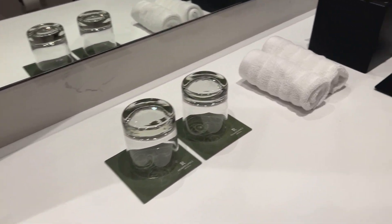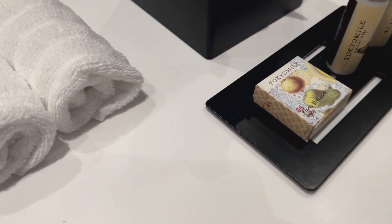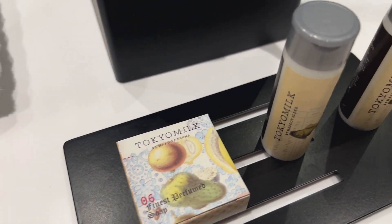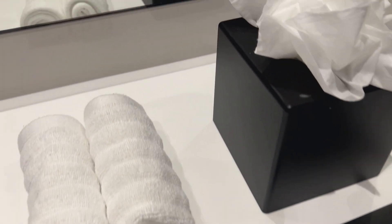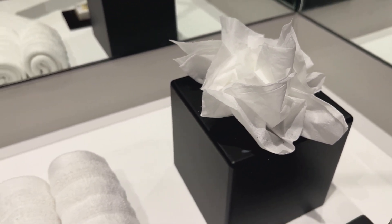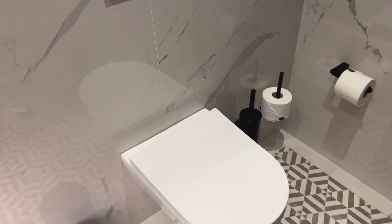Everything is just so clean. Tokyo Milk — I've never heard of that before, but those are the products that they have. And look at this: I have never seen this type of decorative Kleenex before.